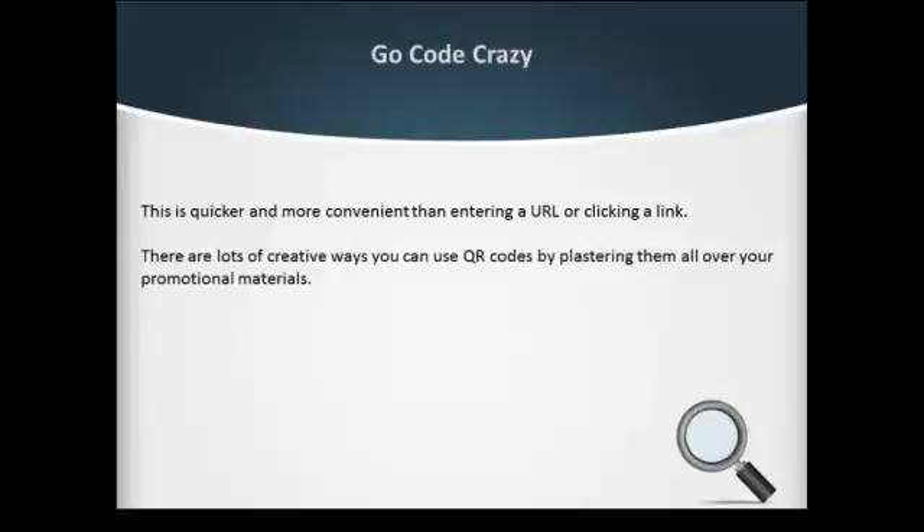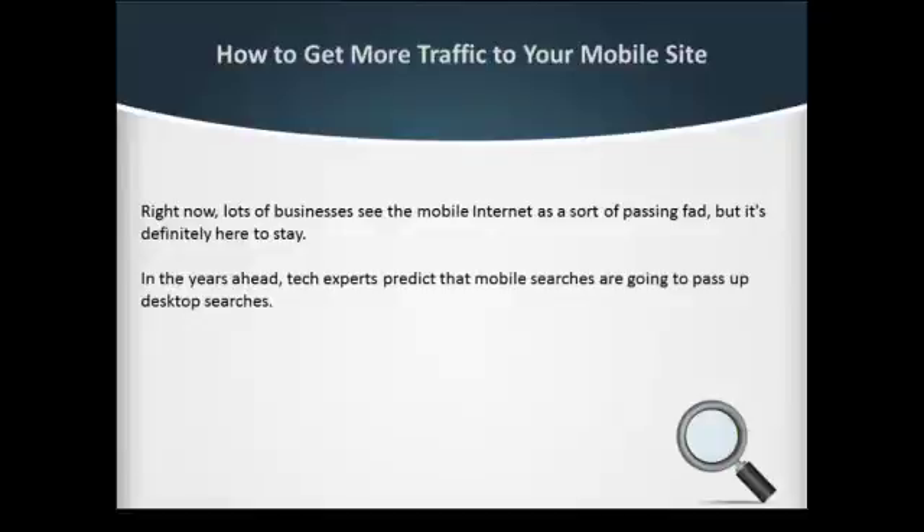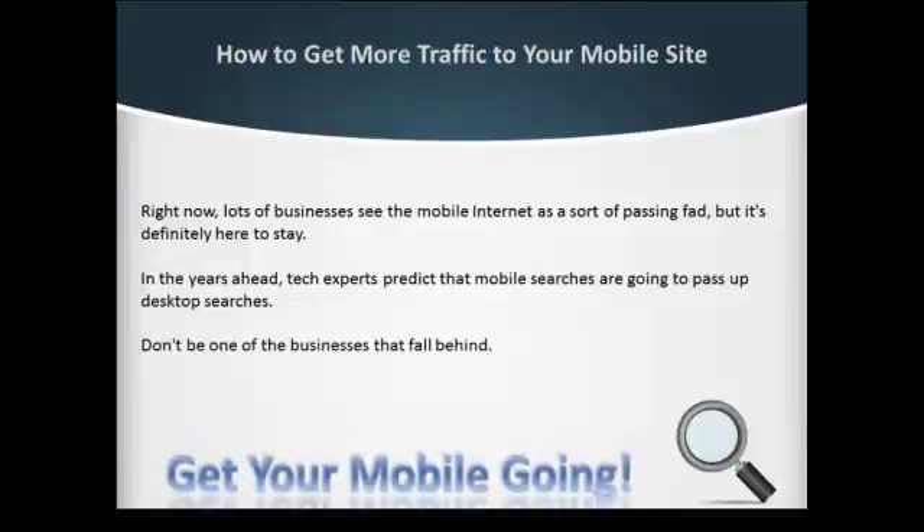There are lots of creative ways you can use QR codes by plastering them all over your promotional materials. Right now, lots of businesses see the mobile internet as a sort of passing fad, but it's definitely here to stay. In the years ahead, tech experts predict that mobile searches are going to pass up desktop searches. Don't be one of the businesses that fall behind — get your mobile going.